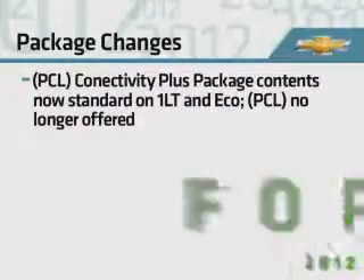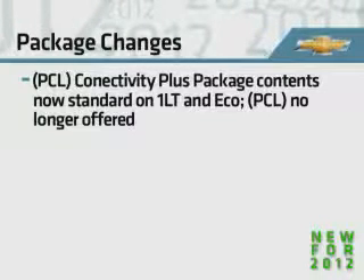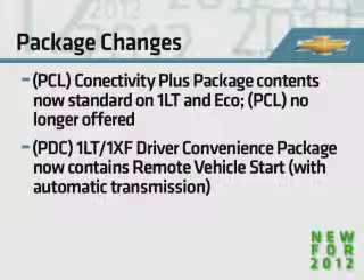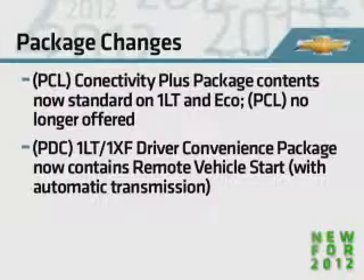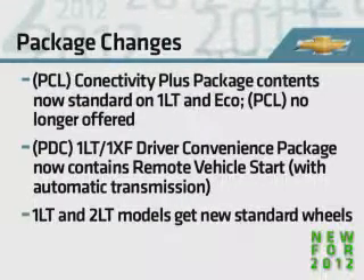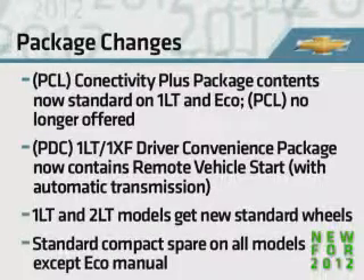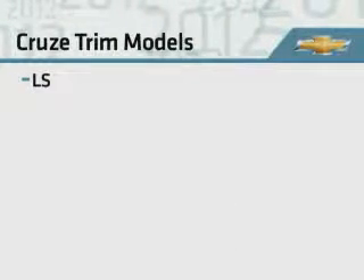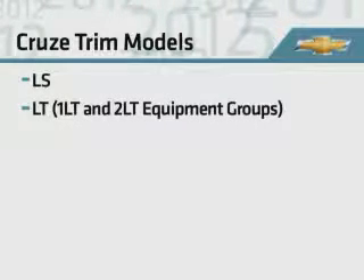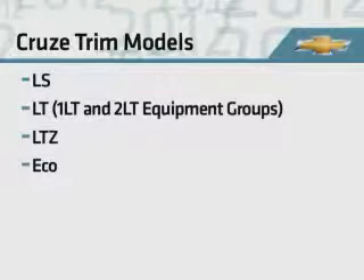There are also package and wheel changes. The Connectivity Plus package contents become standard equipment on 1LT and Eco, so it's no longer offered. The 1LT 1XF driver convenience package now contains remote start when the automatic transmission is ordered. 1LT and 2LT get new standard wheels. All Cruze models except for the Eco manual get a standard compact spare. For 2012, Cruze continues to be offered in LS, LT — with 1LT and 2LT equipment groups — LTZ, and Eco trim models.